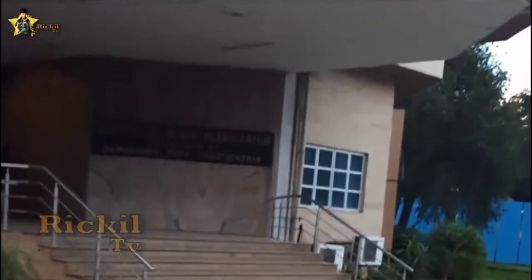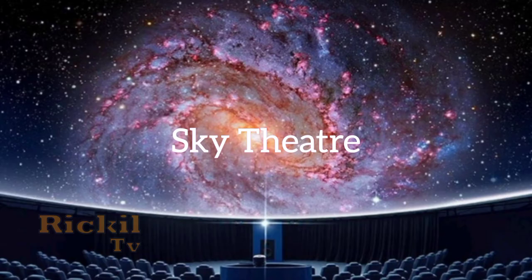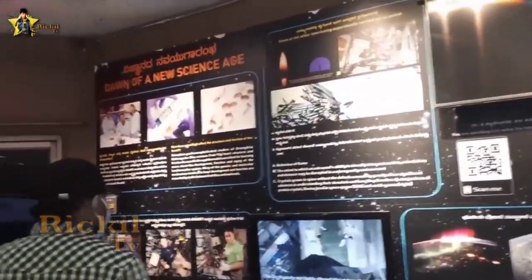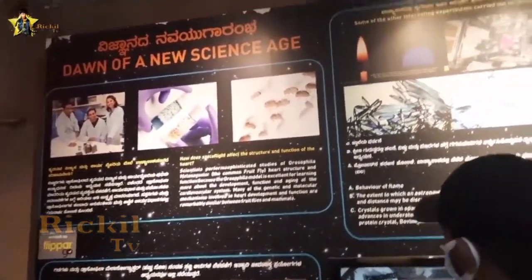The planetarium is divided into two parts: the exhibition hall and the sky theatre. The exhibition hall is a small area well equipped with colorful posters, 3D models, video clips, and astro facts on running message boards.